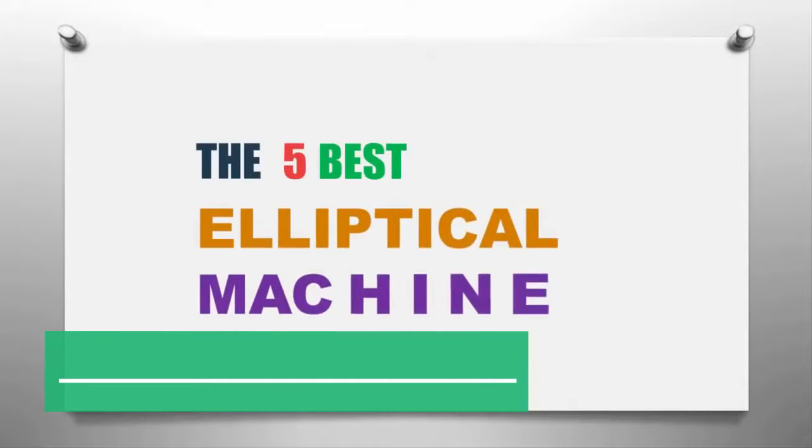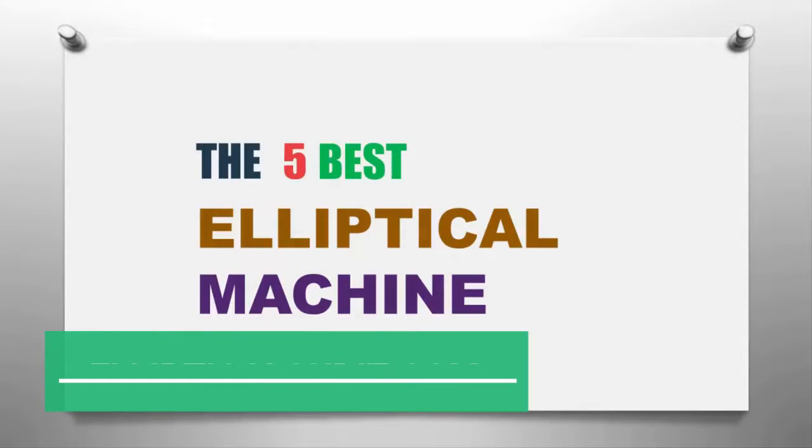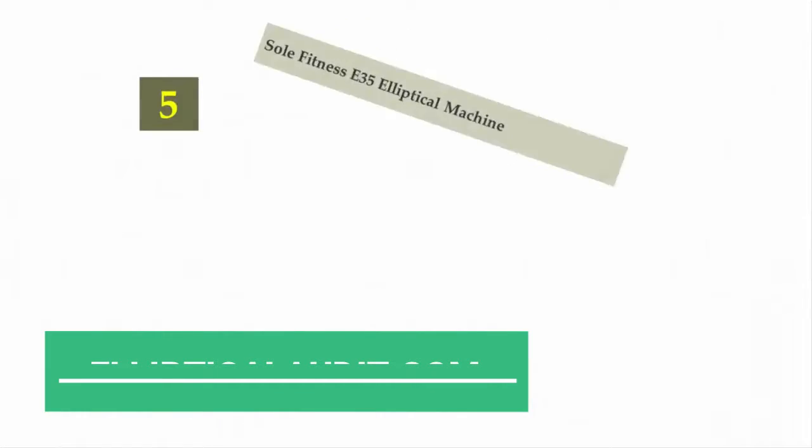The Knowledge Zone presents the five best elliptical machines. Let's get started with the list.